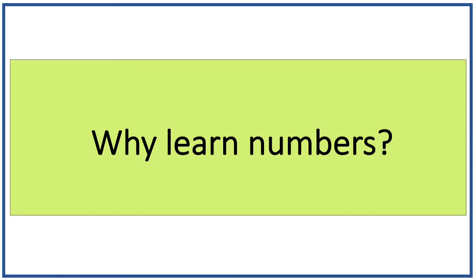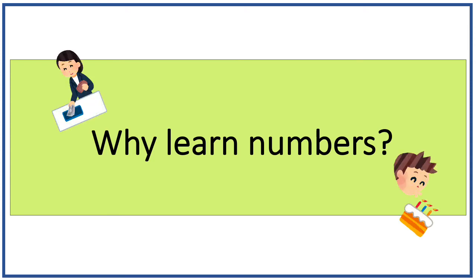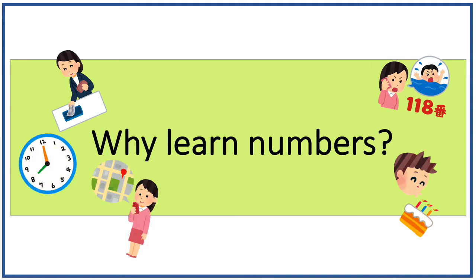Numbers are important to know as they are used in shopping and telling one's age, telephone numbers, time, and addresses, etc.